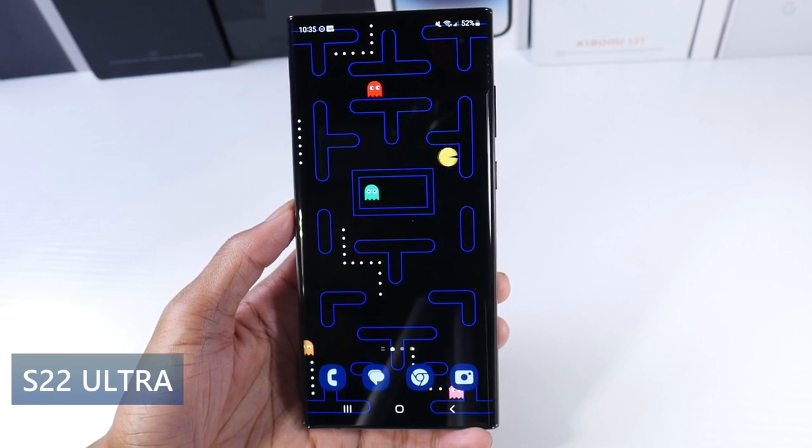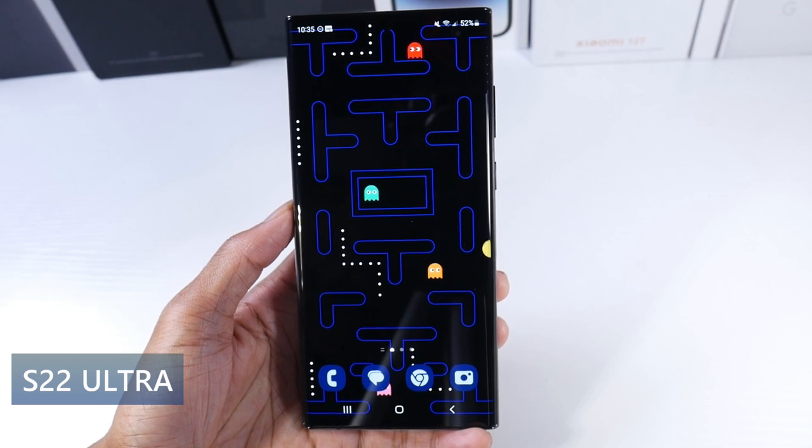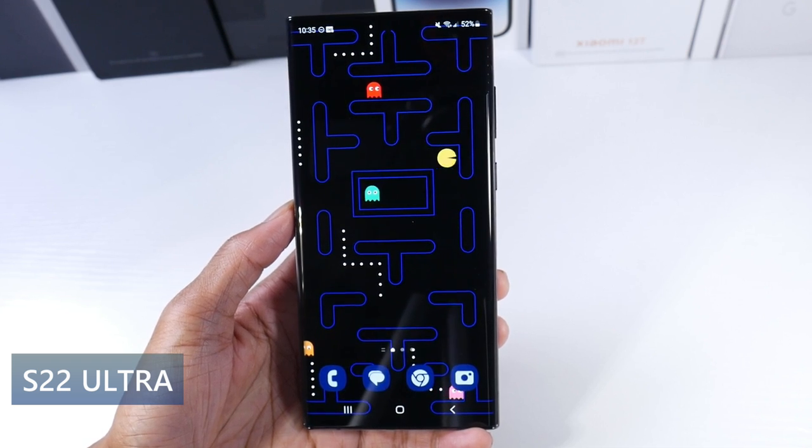What's up guys, today we're going to be talking about some awesome Samsung smartphone deals — used and refurbished. Most of these are older flagship phones and honestly it's a great way to save money. I buy most of my phones used refurbished as you guys know. Alright so let's go ahead and jump into it.